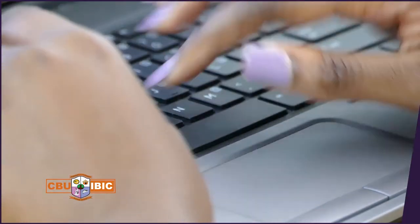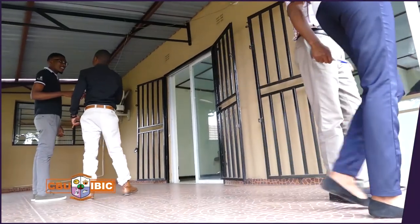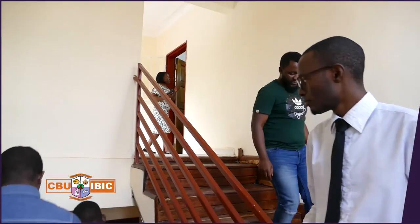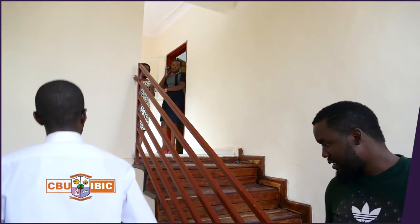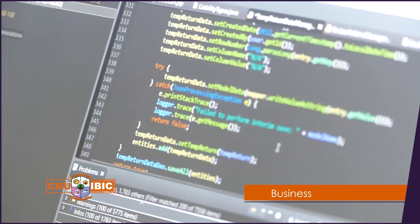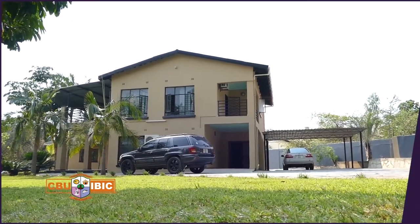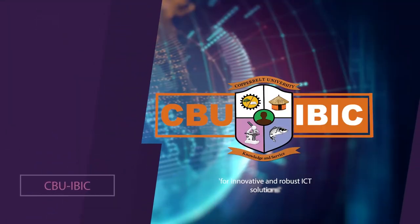Constant innovation in an ever-changing ICT sector makes us stand out, and in turn our clients will grow their businesses with better ICT solutions. The team at the Copperbelt University ICT Business and Innovation Centre constitutes experienced professionals with diverse backgrounds in software development, cyber security, business, training and support services. CBU IBIC — for innovative and robust ICT solutions.